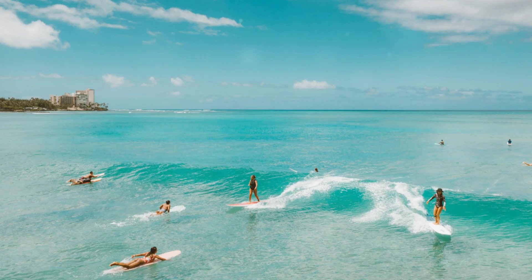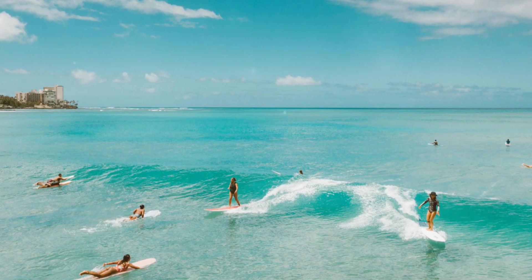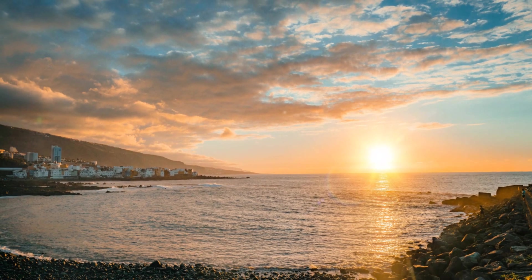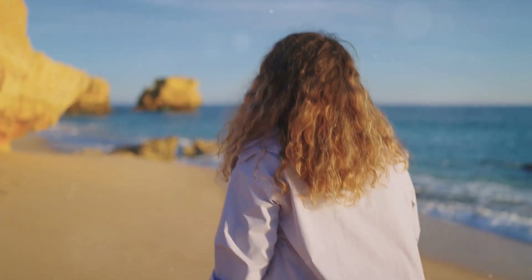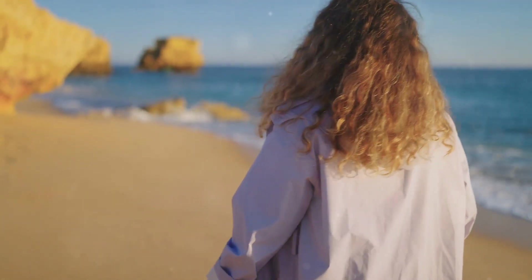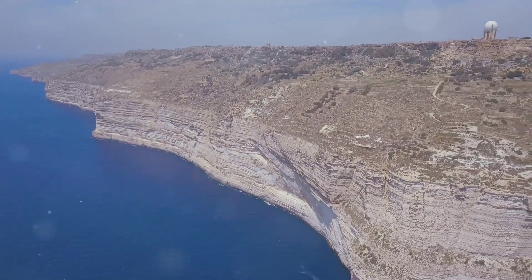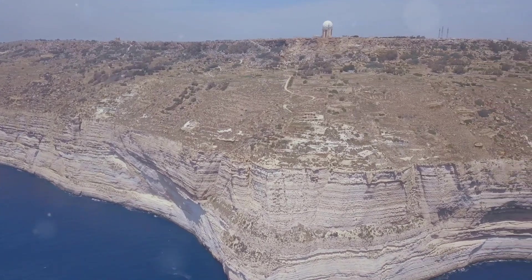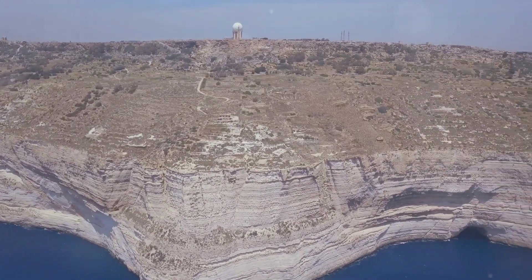If you're a surfer, Golden Bay is known for its great waves, especially during the winter months. And one of the best things about Golden Bay is the sunset — as the sun dips below the horizon, the sky explodes in a riot of colors casting a warm glow over the sand and water. It's the kind of sunset that makes you want to grab your camera and soak it all in. If you're feeling adventurous, there are plenty of hiking trails winding along the cliffs with stunning coastal views.